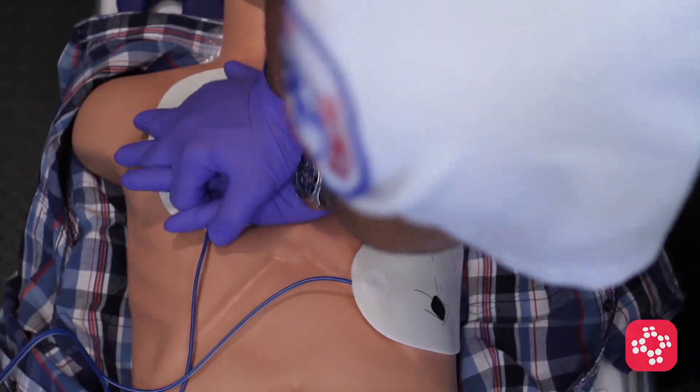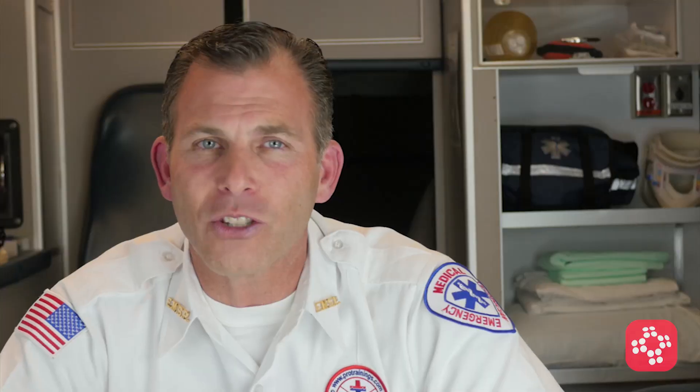Pit crew CPR emphasizes starting chest compressions as soon as possible without interruptions. Although specific details will vary slightly from region to region, the primary goals are to minimally interrupt chest compressions, provide early defibrillation, and provide airway support.